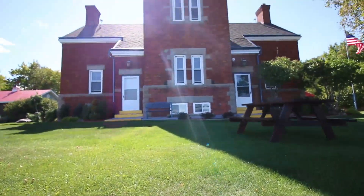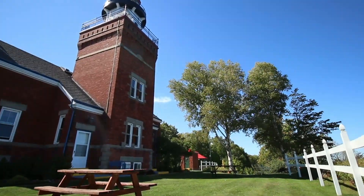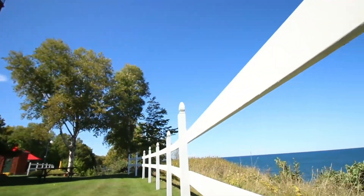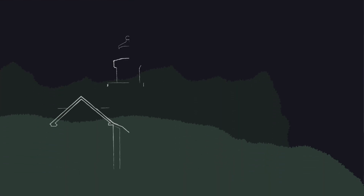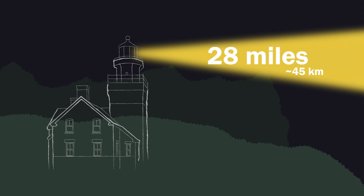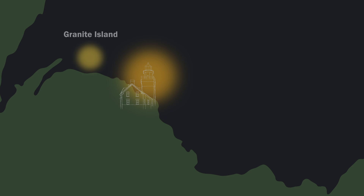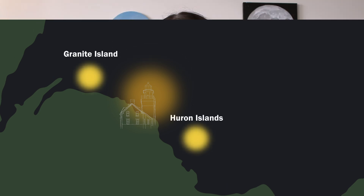The history of Big Bay Point Lighthouse stretches back way before Nick. The building was completed in 1896, and over the years it was managed by about 50 lighthouse keepers and assistants until the light was automated in 1941. The building is designed to cast a beam of light 28 miles to the horizon, which allows it to fill a gap of darkness between two other lighthouses — one on Granite Island and one on the Huron Islands — so any ship traveling near the coast will have a reference point and won't crash into the sandstone that makes up Big Bay Point.